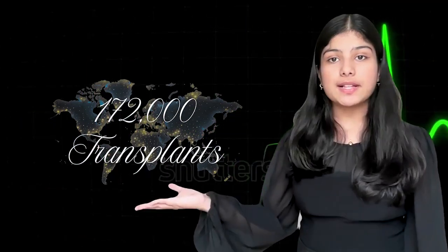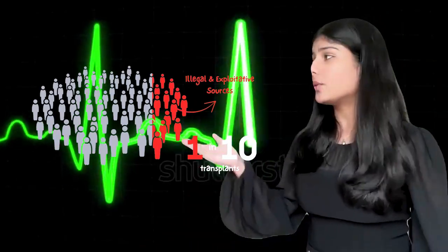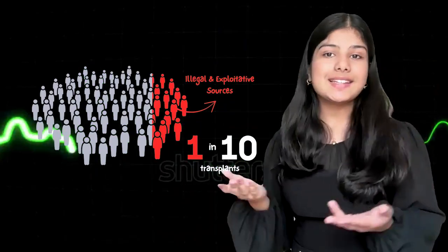No! Right now, as you're watching this, a heart somewhere might be beating for the very last time — not because medicine failed, but because the life-saving organ they needed never arrived. Each year, about 172,000 transplants are performed worldwide. Barely 10% of what's actually needed. The shortage is so severe that 1 in 10 transplants comes from exploitative and illegal trade.